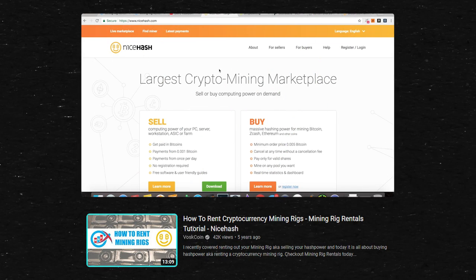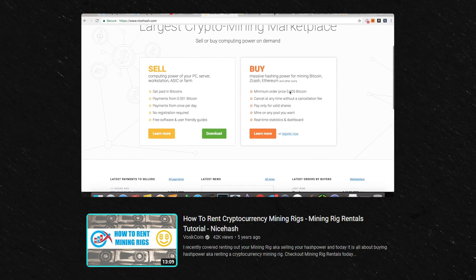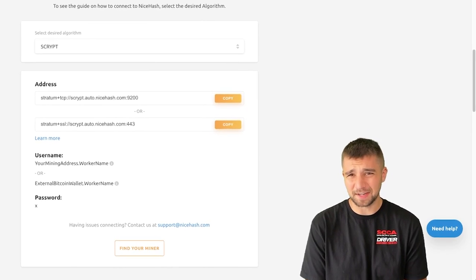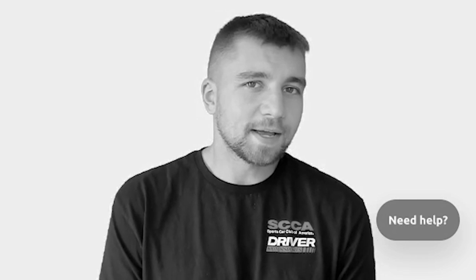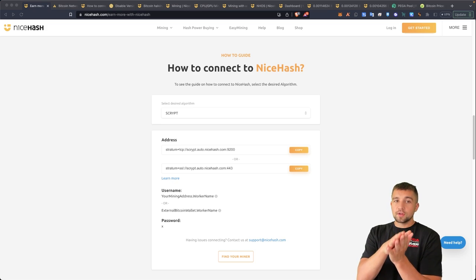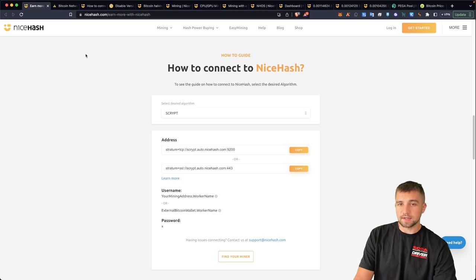NiceHash has been around a while and I actually started mining on NiceHash — it has a little bit of a soft spot in my heart — over half a decade ago. And thanks to them for supporting the channel. Looking at even just the browser, 'Earn more with NiceHash.' How exactly do you do that? Well, let's jump right into the meat of things.